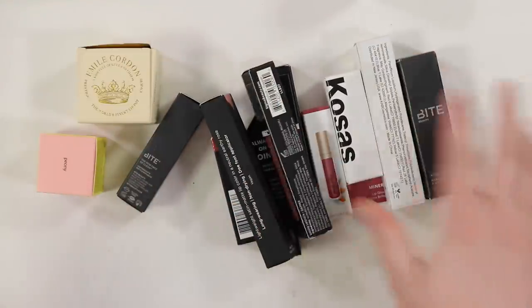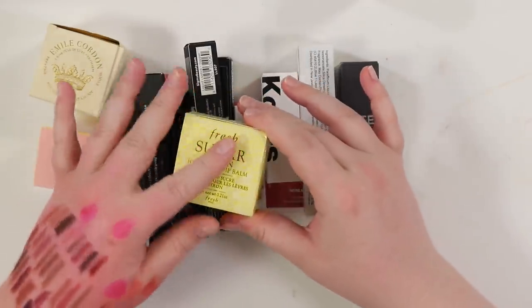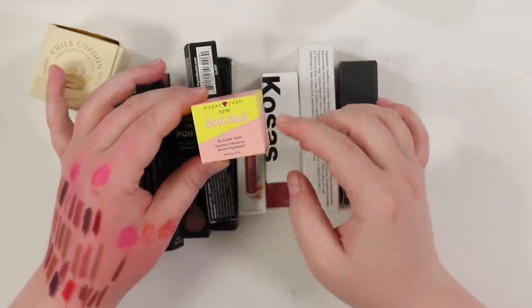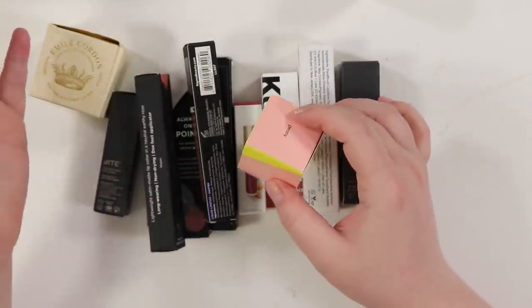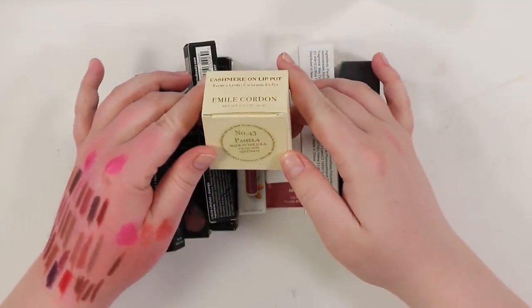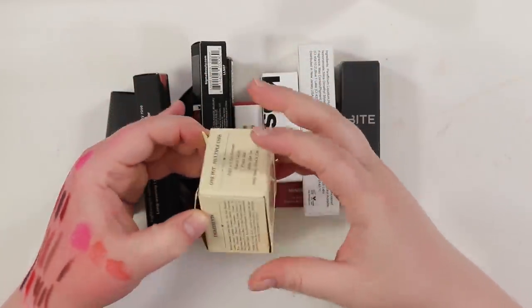Finally, the unopened lip products. Definitely keeping the Fresh Sugar Lemon — I go through those fast and love them. The Tarte Sugar Rush Best Bud is cute but with so many lip balms already, I'll pass it on. Keeping the Emil Cordon one even though it's expensive — apparently it's a fig-scented one and I want to smell it.